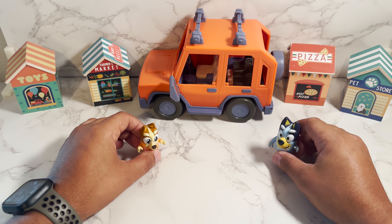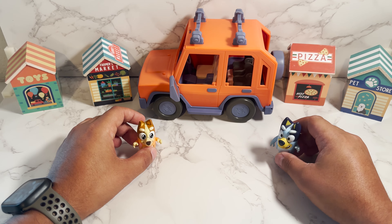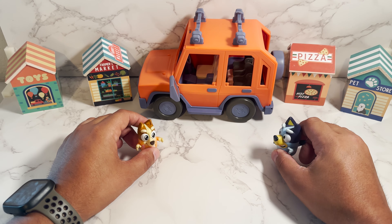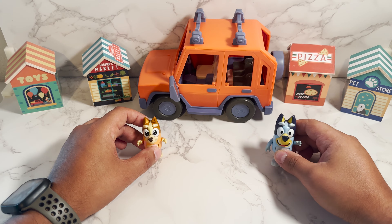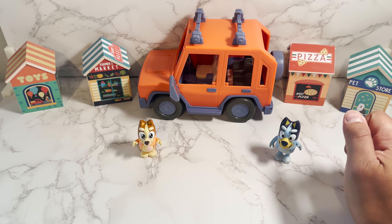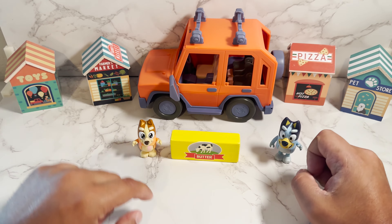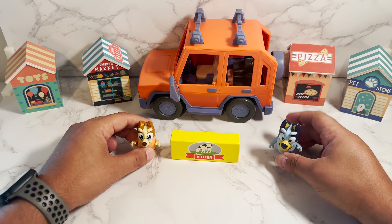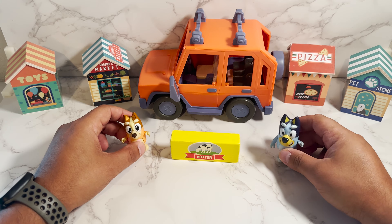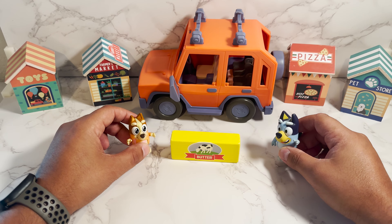Bluey, I'm getting a little tired. I know, Bingo, but just hold on. I have a nice surprise for you at the end, and I'm sure you're gonna love it. Okay, I'll wait. Let's see what we have next. Oh, look what it is — butter! It goes well with our bread. Butter in Spanish is manteca. Everybody loves some manteca.